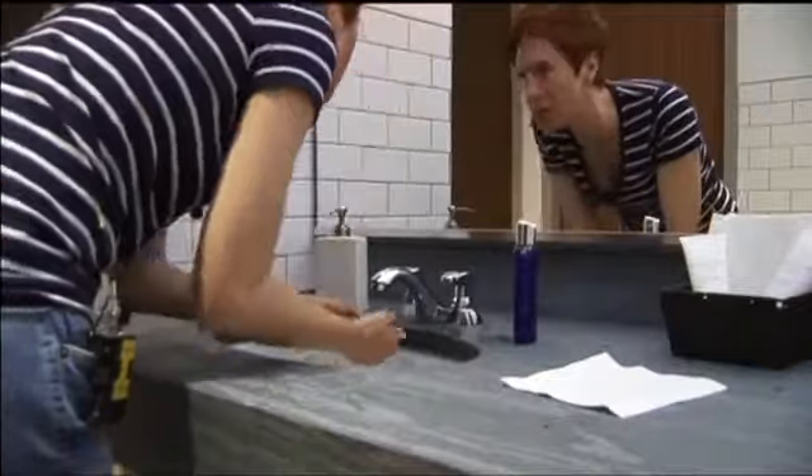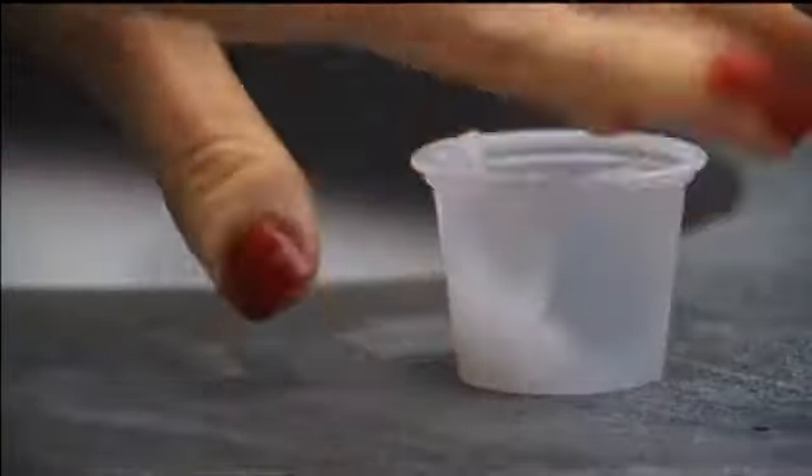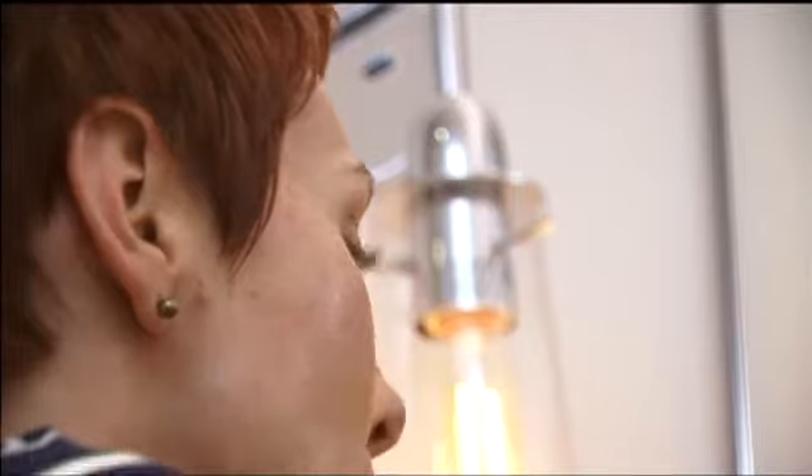Carol Burnett came here to Westlake Dermatology to try the Beauty Boost because she's closing in on a big birthday. "I'm about to be 40." Fine lines, wrinkles, just improving my complexion overall, and just helping ease into aging as much as possible. It starts with applying numbing cream all over your face.